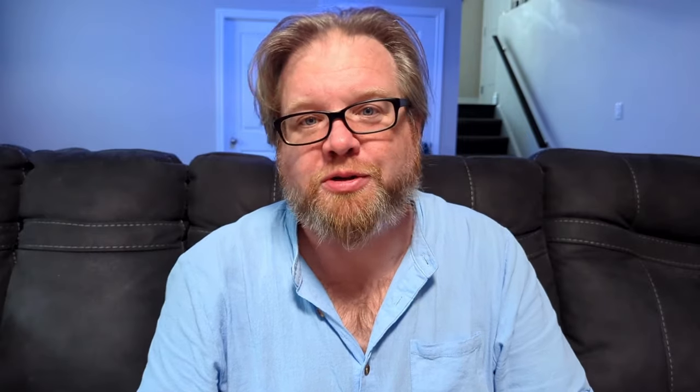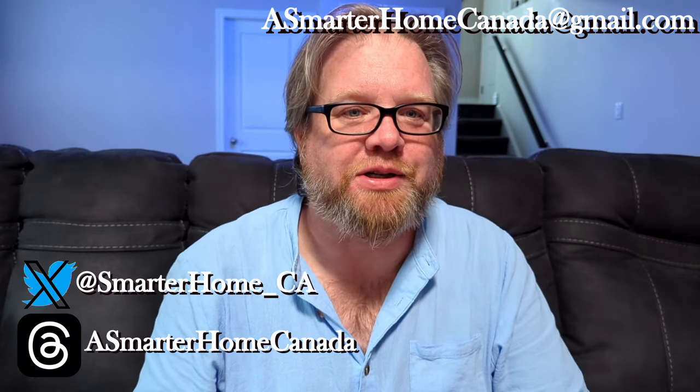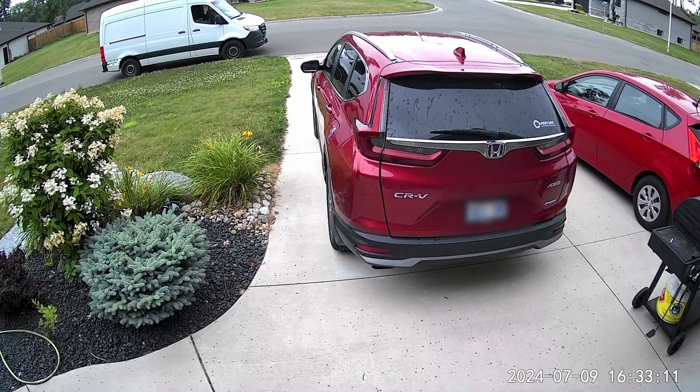Hi, I'm Joe from A Smarter Home Canada. Amazon just arrived and, you know, now it's weird. People used to get nervous if a white van arrived in front of their house — now it delivers stuff. I now have the Echo Spot, the first Amazon product I have ever owned. Let's give it an unbox.